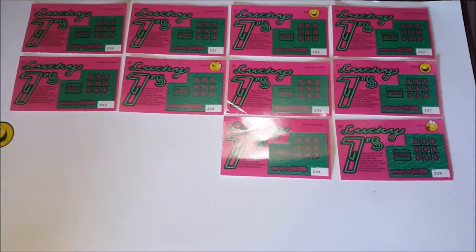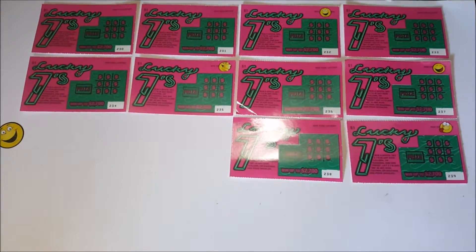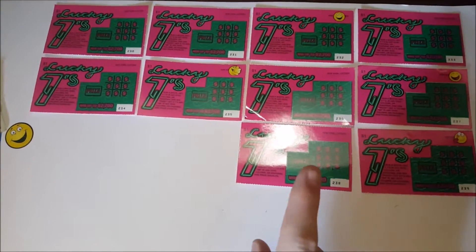Alright, back to the game. This is going to be a New York instant scratch-off game where everyone has a chance to win. This game is absolutely free for members — it's absolutely free. Now this is how the game works: I've purchased a bunch of tickets. This is an example game only.